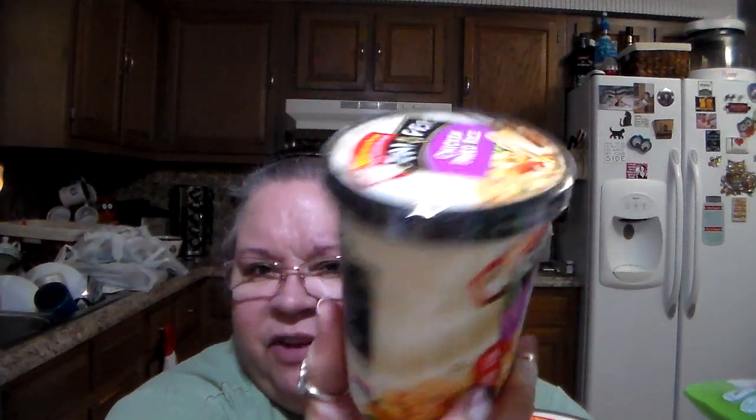I got the Foster Farms gluten-free honey crunchy corn dogs — 12 in the pack. Also got some Tai Pei fried rice; this is the new design, kind of an oval-shaped box now. They not only changed the box but reduced the amount from 10 ounces to 9 ounces and raised the price — but we got these on sale for $1.88 with a coupon. Got the shrimp fried rice and chicken fried rice.